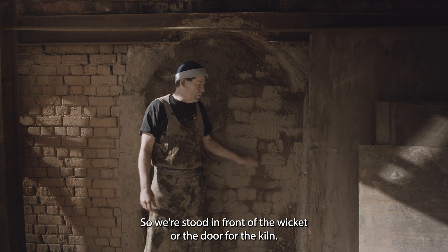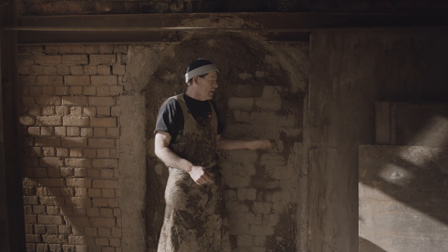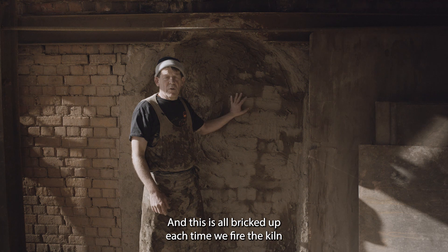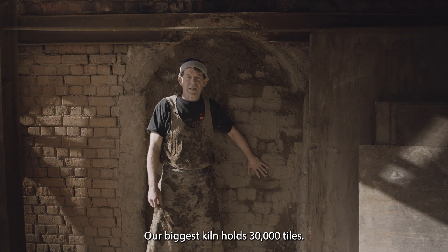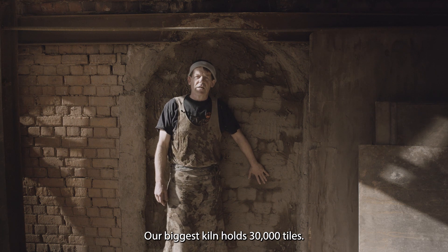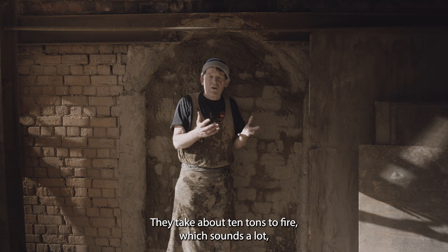We're stood in front of the wicket, or the door, for the kiln. The thickness of this wall is about that thick, and this is all bricked up each time we fire the kiln. This kiln holds 23,000 tiles; our biggest kiln holds 30,000 tiles.